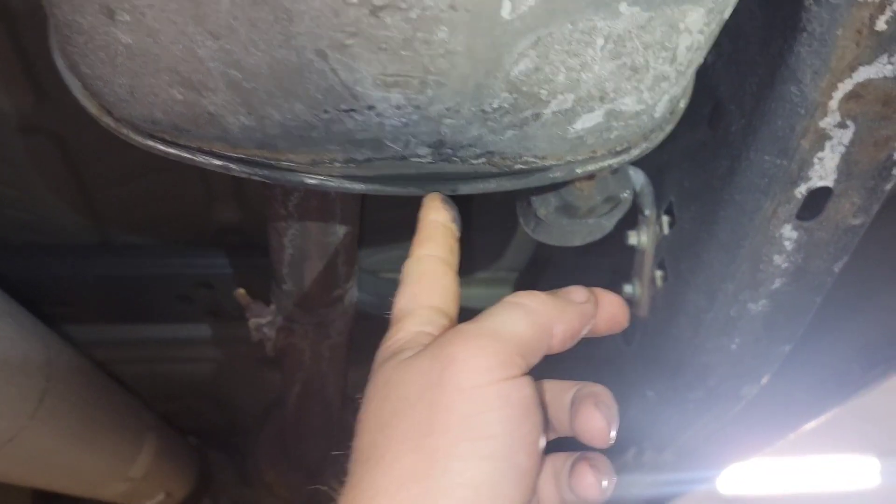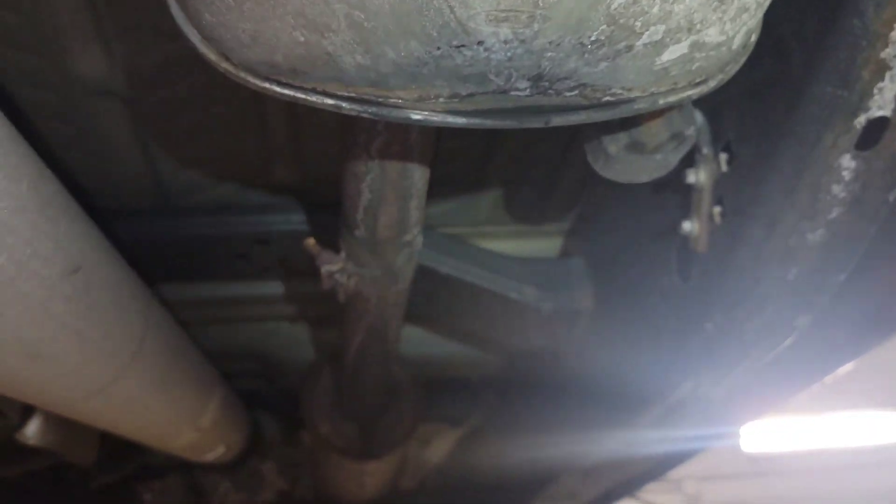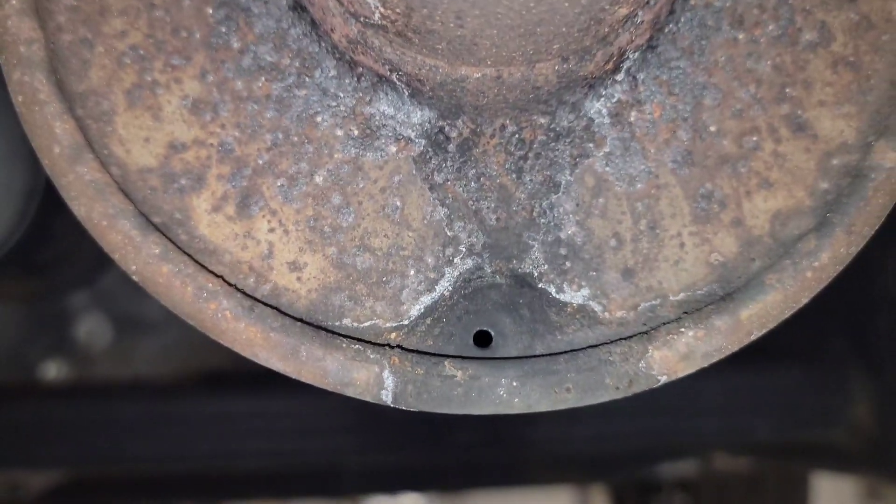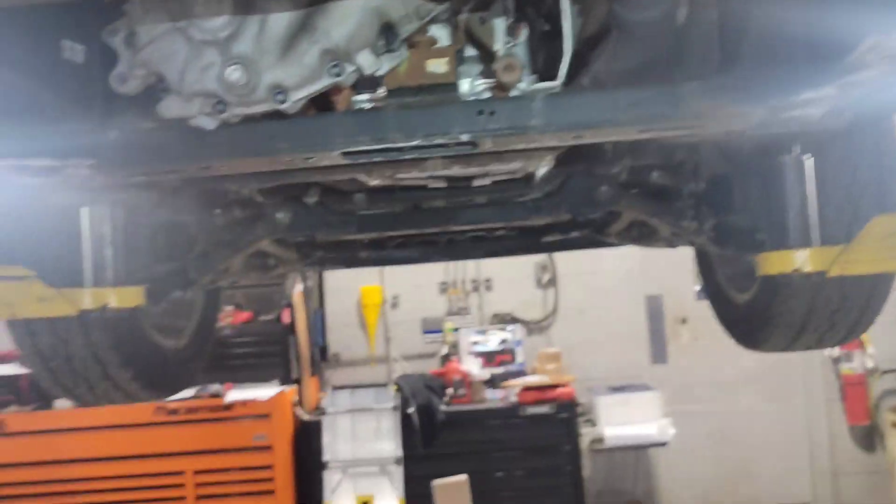If you look, it'll track some kind of sooty black stuff — that's the residual exhaust as it's burning through. That's completely normal. So I just wanted to share that with you guys: clear fluid coming out of the exhaust and that black tracking — completely normal characteristic of a vehicle running.